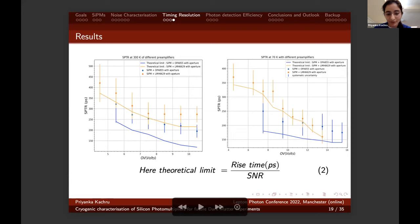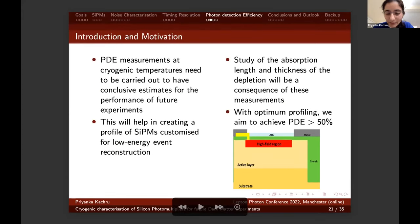Photon detection efficiency measurements at cryogenic temperature need to be carried out to have conclusive estimates for the performance of future detectors. This will help us create a profile of the SiPMs customized for low-energy event reconstruction. The study of absorption length and depletion region width will be a consequence of these measurements. With optimum profiling, we aim to achieve PDE greater than 50%. The diagram shows a P-on-N SiPM profile with the high-field region where the SiPM undergoes an avalanche, the active layer, and the bulk layer. The thickness of these regions changes with decreasing temperatures, reducing the efficiency to create avalanches in the active layer.